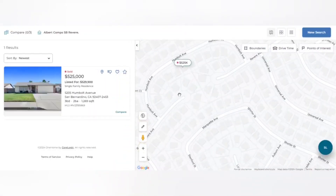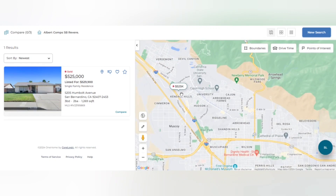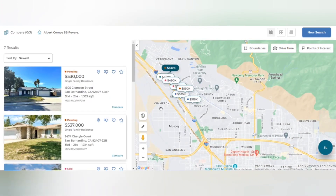Here we will go over the comparable listings. As you can see, this is where the home is on Revere on the cul-de-sac. As I zoom out here, you'll see all the other listings come up.